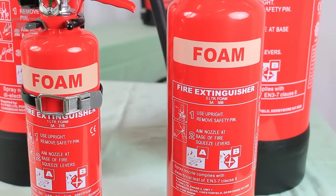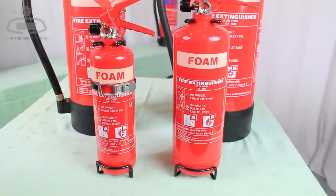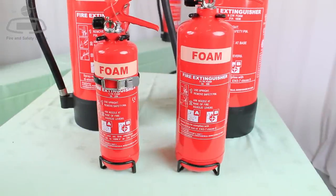The extended wand allows you to combat the fire from a safer distance. The effectiveness of foam extinguishers on solid combustibles provides fire safety professionals with the option to install AFFF as an alternative to water in offices,